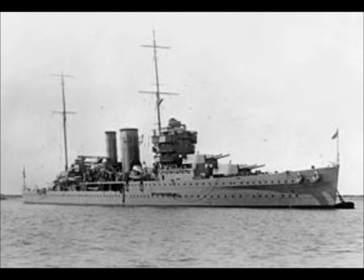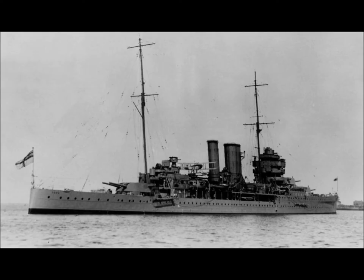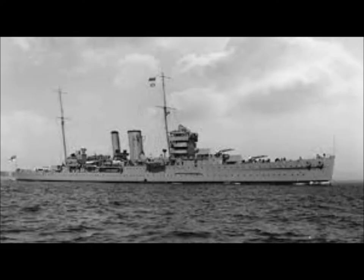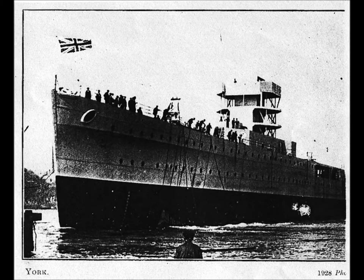Her primary anti-aircraft defences were four 4-inch 102mm guns in high-angle mounts. The 2-pounder pom-poms with which she was fitted on construction were removed in 1933 but replaced in 1941 and augmented by four more. She also mounted six 21-inch 533mm torpedo tubes in 2 banks of 3.